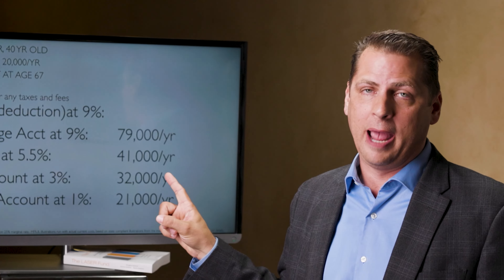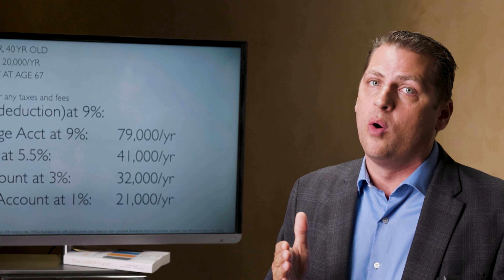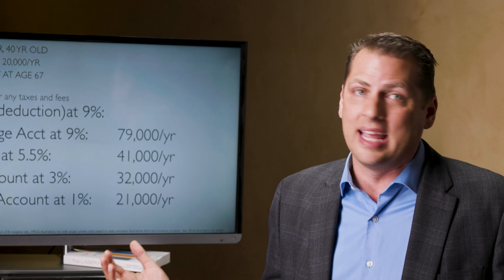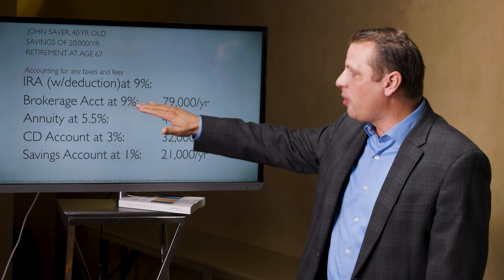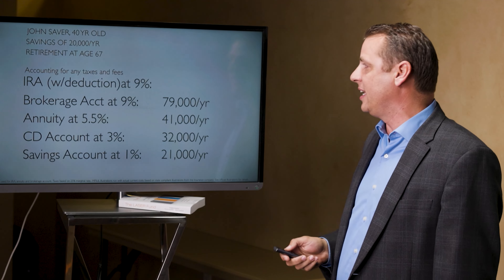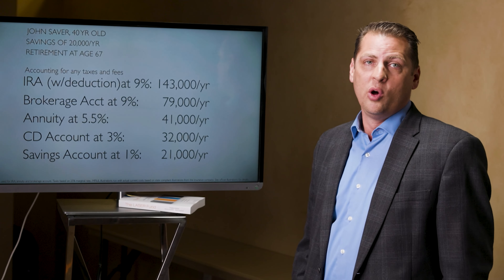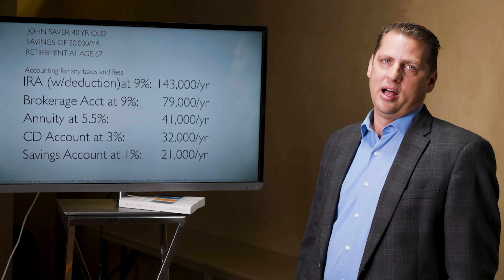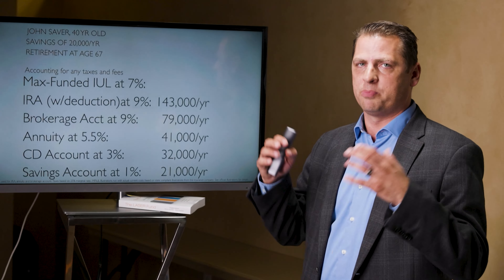IRAs are tax-deferred, so the money won't be taxed as it grows, but John will have to pay the piper at some point — every dime of this IRA will eventually be taxed. We're not even assuming taxes go up in the future; we're keeping the rate at 25%. So the IRA, with the deduction reinvested, 1% management fees, and a 9% rate of return, produces a whopping $143,000 a year — very strong compared to the other vehicles.